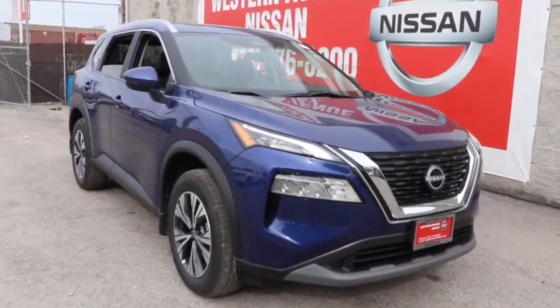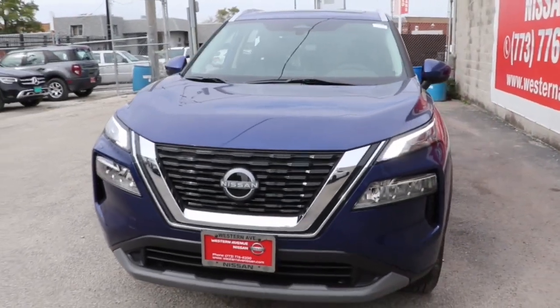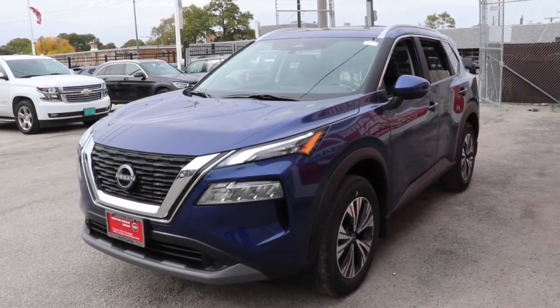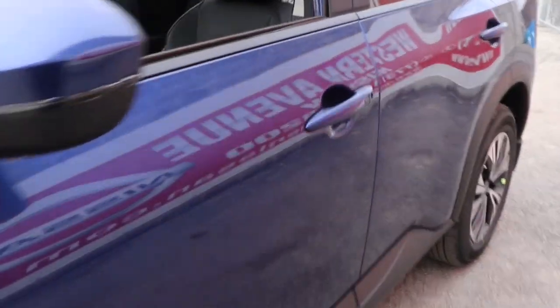Looking for your dream car? It could be the 2023 Nissan Rogue. Style, security, and efficiency blend beautifully in this Nissan Rogue, the handsome, family-friendly compact SUV that offers standard driver-assist safety features and a smooth, responsive ride.